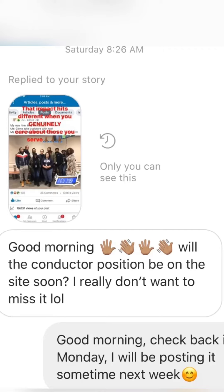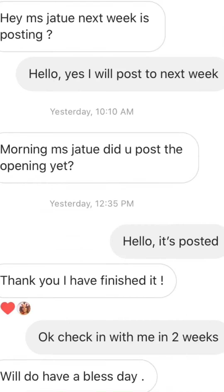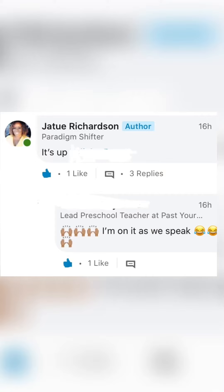You guys are so excited about the conductor engineer position, and being as though you're excited, I'm just as excited as well. Because I know that once I hire you guys, you're going to be that much more motivated to come on board and do a great job — because you want to make me proud, you want to make yourselves proud, and also your family proud.